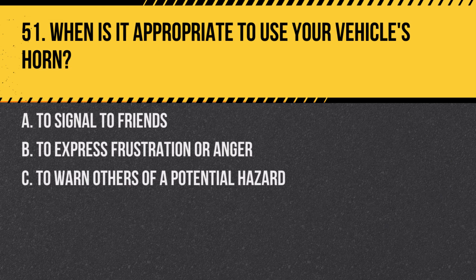Question 51. When is it appropriate to use your vehicle's horn? A. To signal to friends. B. To express frustration or anger. C. To warn others of a potential hazard. Answer: C. To warn others of a potential hazard. The horn should be used only to alert others to prevent accidents or hazards.